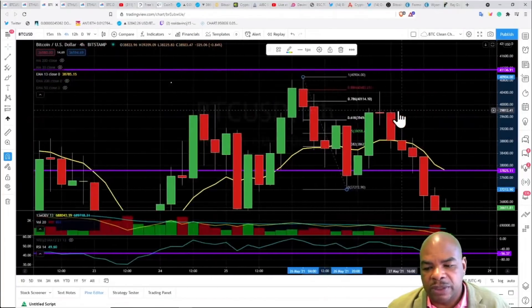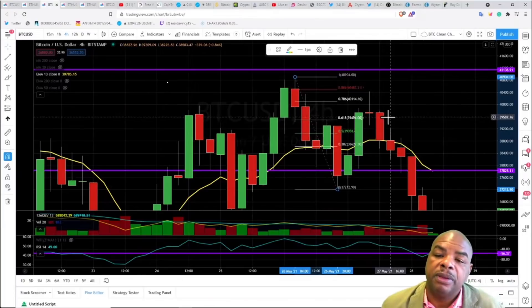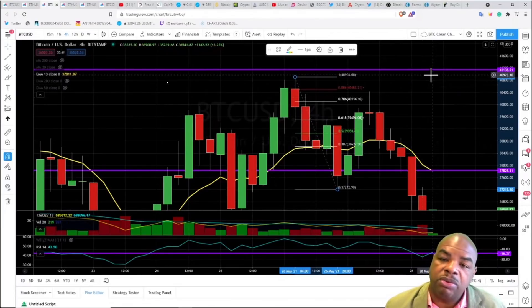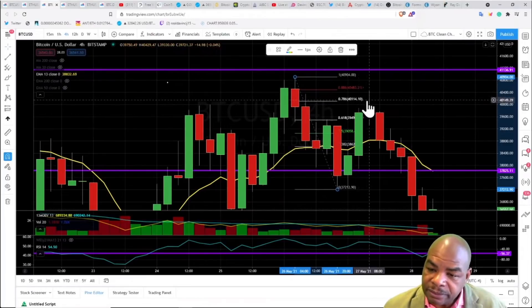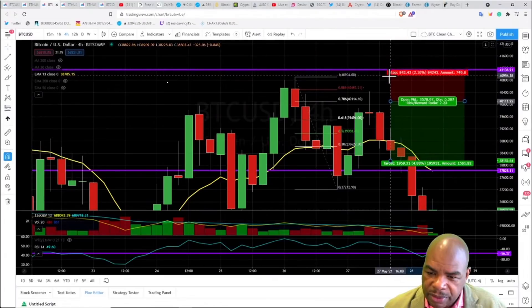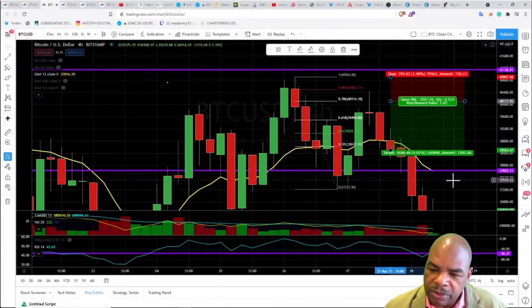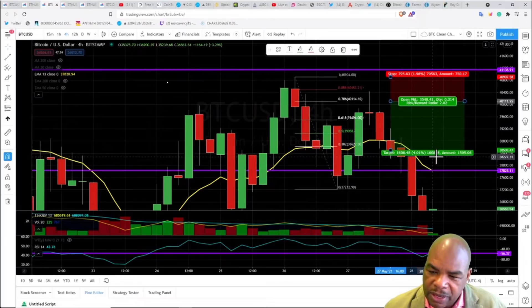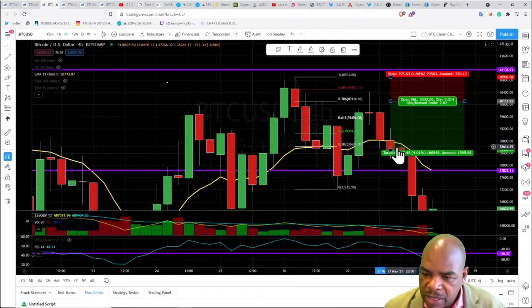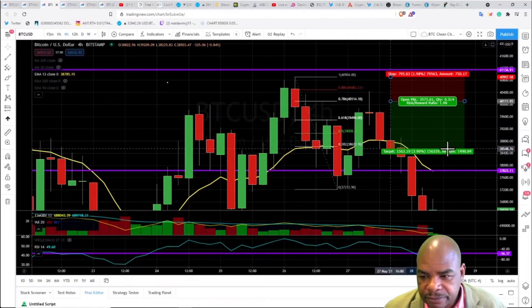That 40,000 level will be very powerful resistance if we try to retest it. Even if we retest it in the short term before testing 30,000, it's probably not going to break above. This was a clear Hail Mary short from here to there, with a two-to-one target. You had more room to go down after hitting target - you could have taken a percentage off or moved your stop to 50%, and it would not have stopped you out.